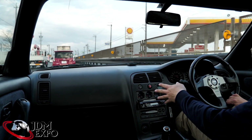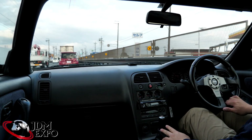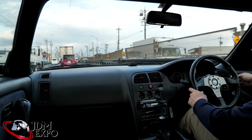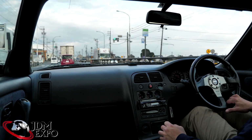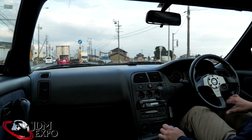When it comes to the electronics, nothing too crazy — we've got a couple of LED lights, and I believe they upgraded the HIDs here as well. I could see the reflection off the cars in front of me — a little too early for that, but all in all really nice.